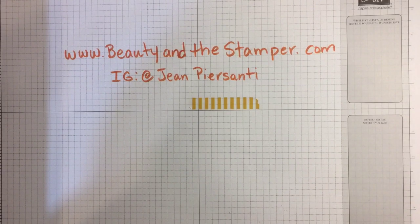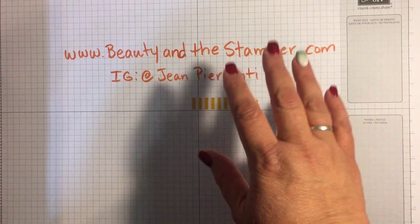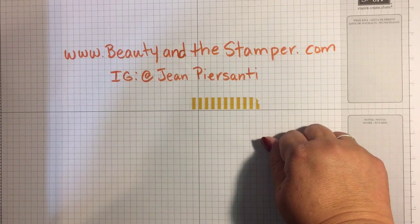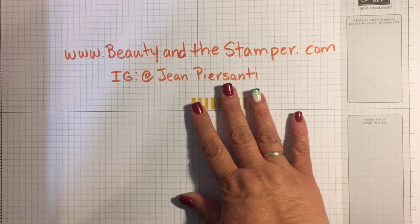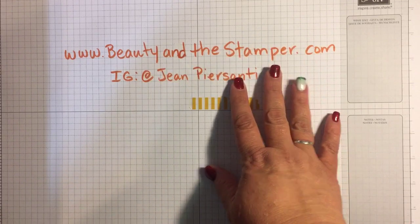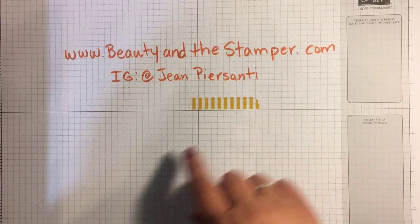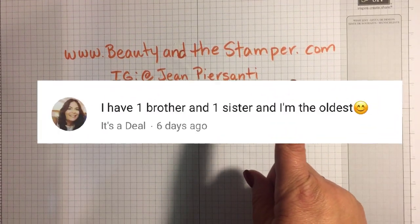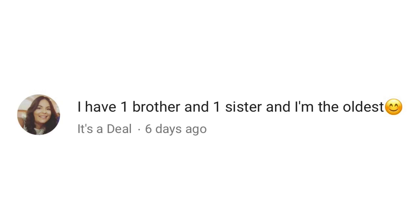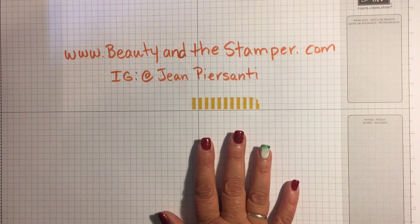Hi beauties, it is finally time for week 12 of the 12 Weeks of Christmas — I cannot believe it! Who's ready for Christmas? I am NOT. But I do want to tell you who the winner of week 11 is, and that winner is 'It's a Deal' — congratulations!